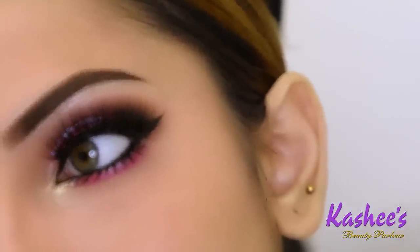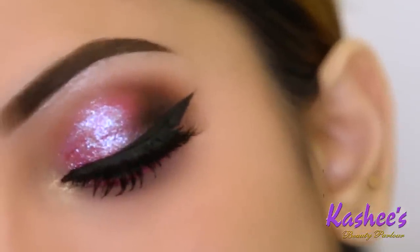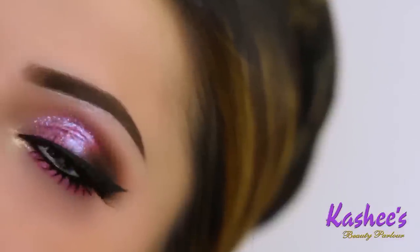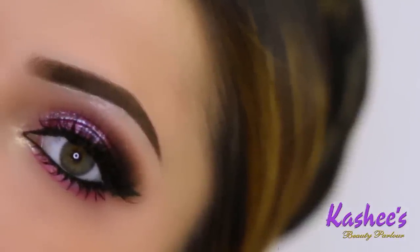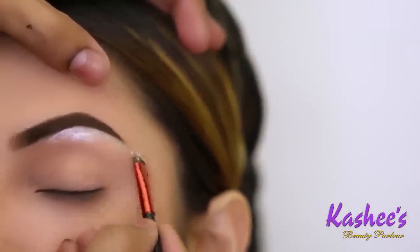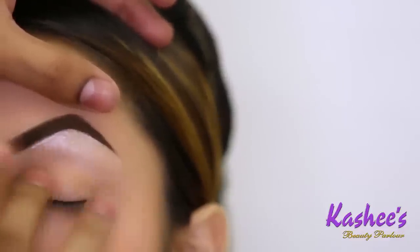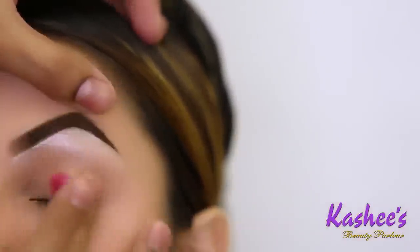I have a lot of fans who are watching and recreating my makeup. I am very happy that I am making tutorials for my students so that they get the opportunity to learn a lot from my videos.